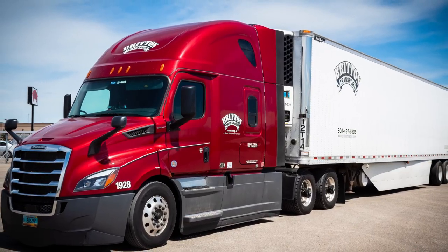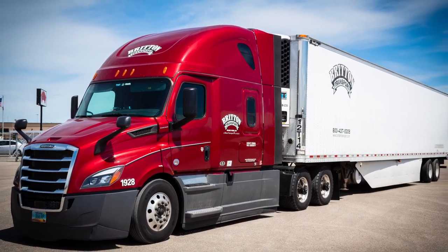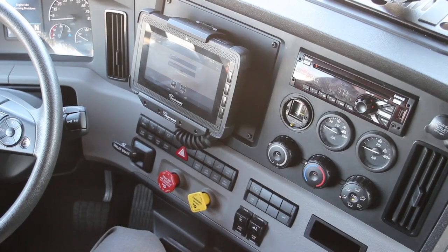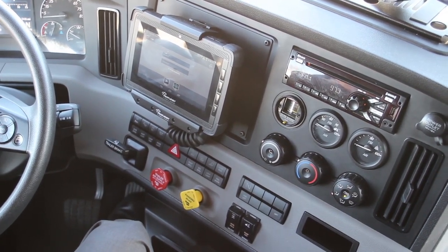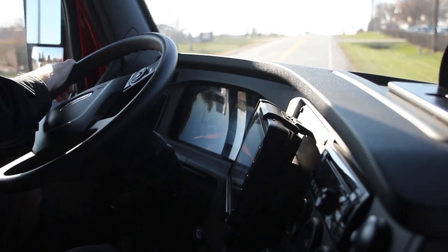These particular models of the Freightliner have a 70-inch bunk, all hands-free instrumentation, Bluetooth technology, AM-FM and weather band radios, a refrigerator. Trucks are equipped with disc brakes.